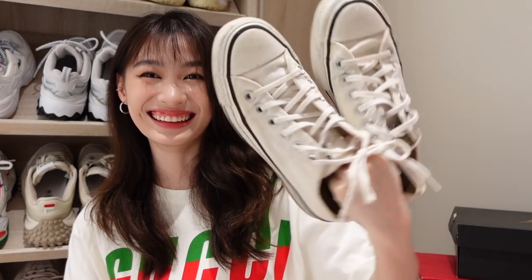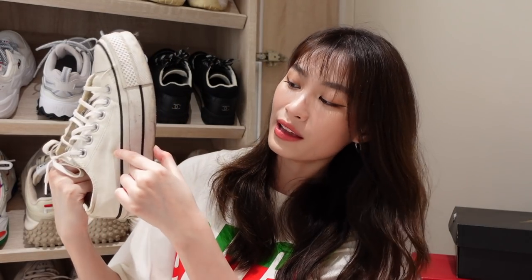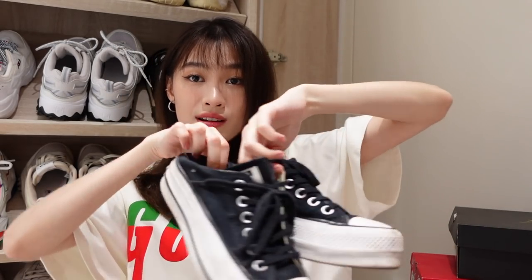Next up I have some Converse. I have this super dirty pair of Converse — it is downright yellow and dirty. It's really disgusting. I hardly wear this nowadays, but this was one of my favorite pairs of shoes and I still don't bear to throw it away. This is the high platform one so it gives me a little bit of height. I love that so much that I got myself another pair in black. It's also chunky with a slight platform. For this pair I kind of wear it without socks, just bent down, and I still wear this very often.